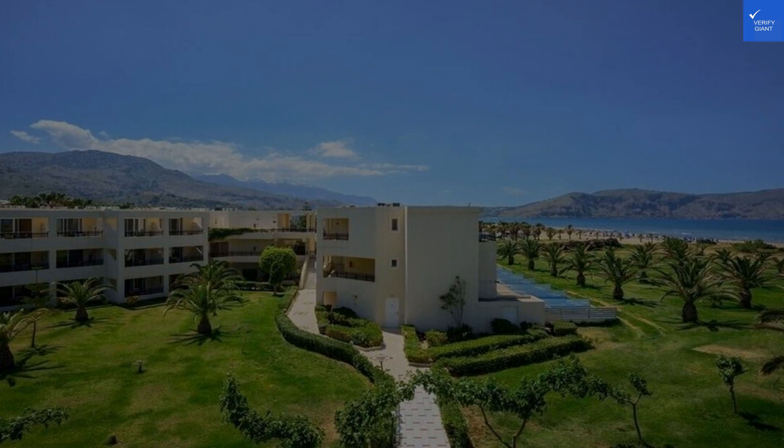Based on over 20,000 reviews, we can confidently say this hotel is worth it. So whether you're planning a family getaway, a romantic escape, or a solo adventure, Vantaris Palace is calling your name.